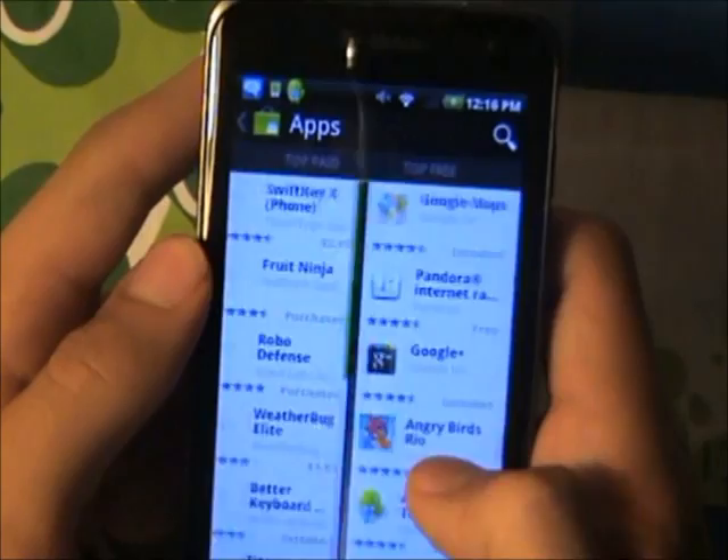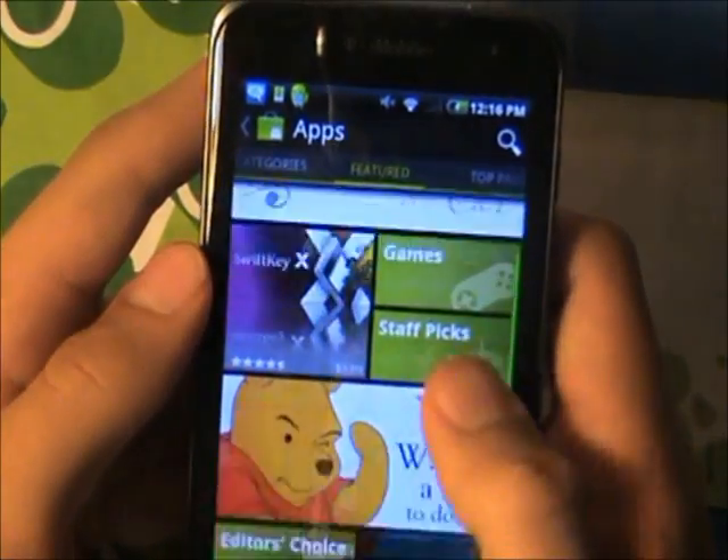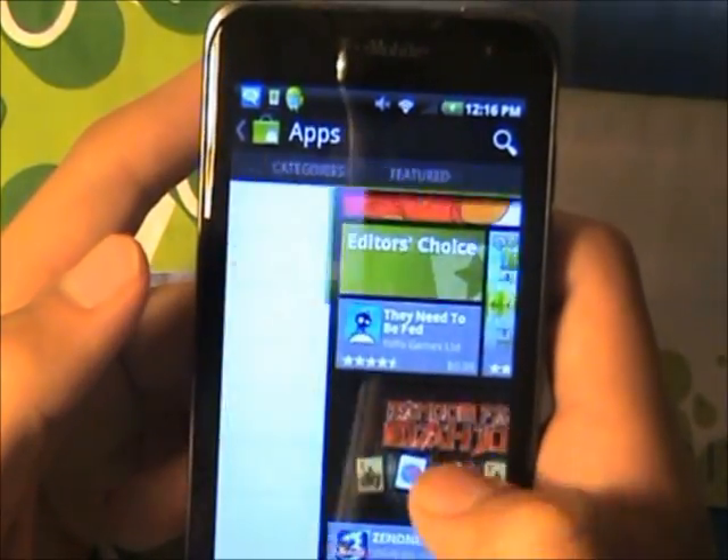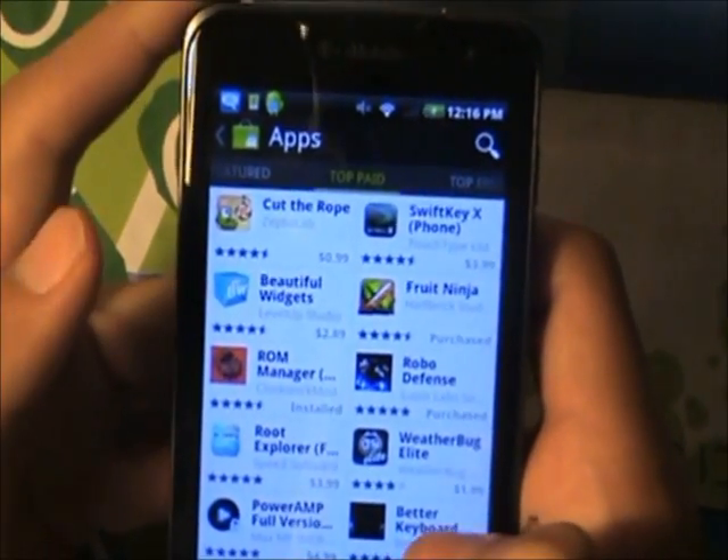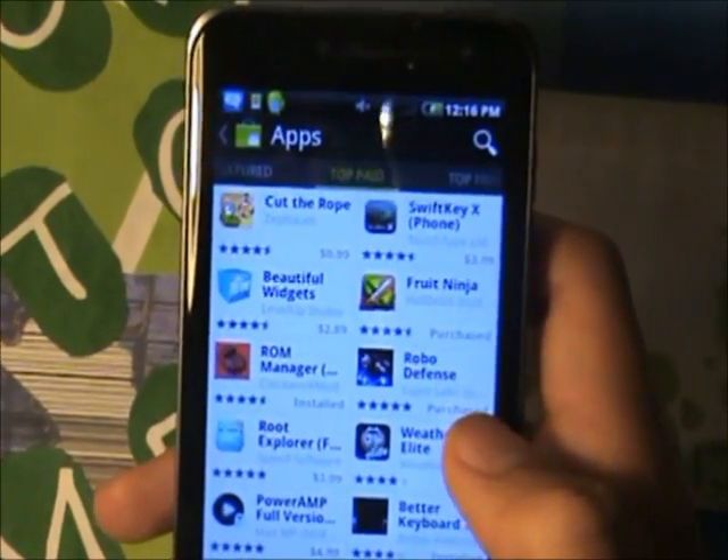Also smooth, no lag. Google has made it so it can be really fast.